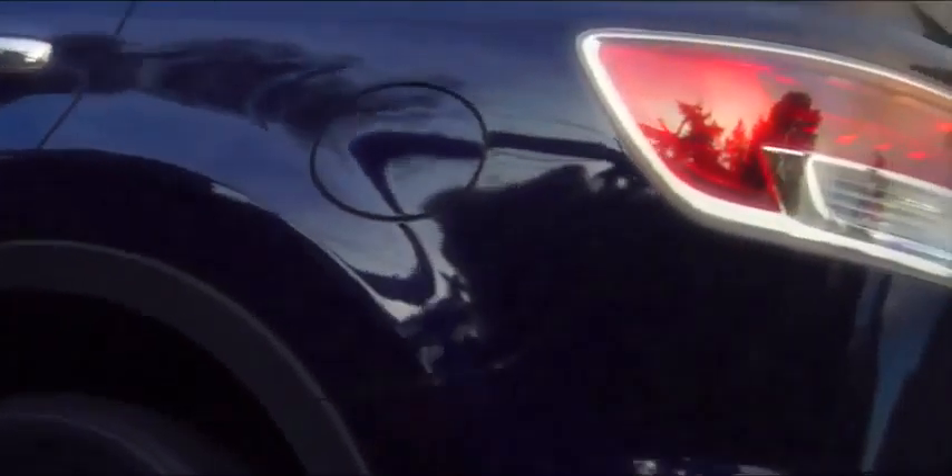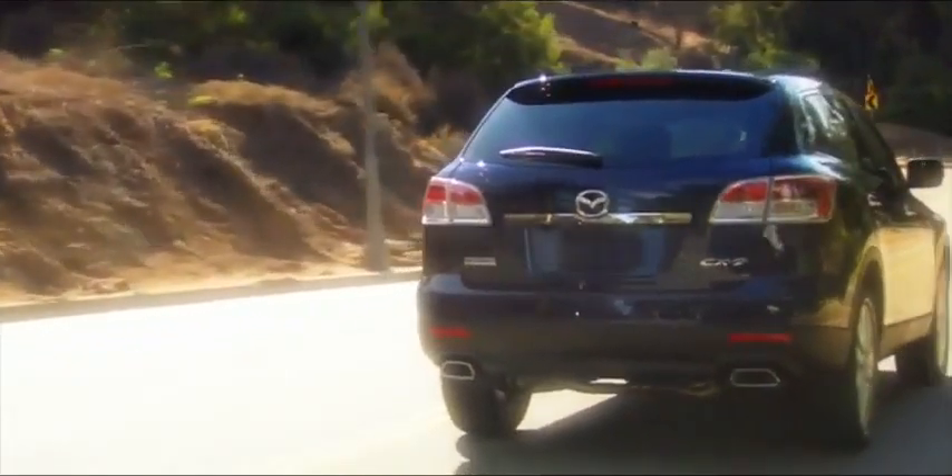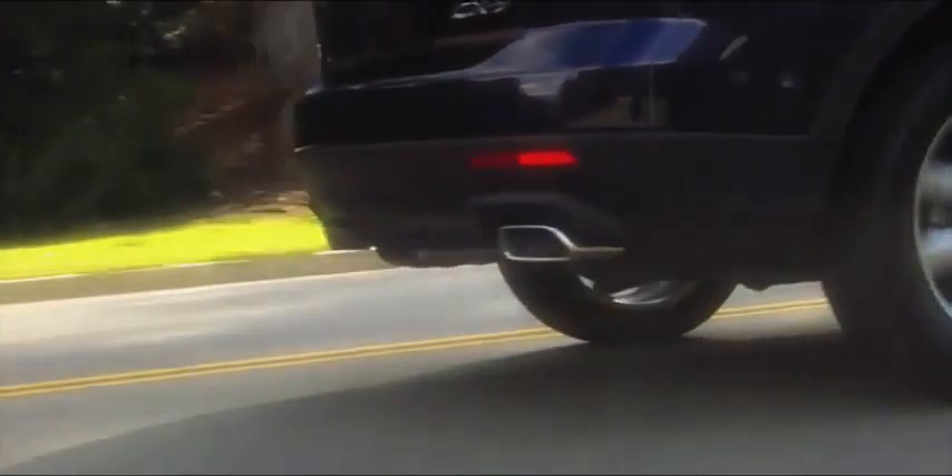The rear LED tail lamps send a bright signal of safety to other drivers, should they find themselves distracted by the stylish chrome-tipped dual exhaust. As the 2008 North American Truck of the Year, the CX-9 is bound to have followers.